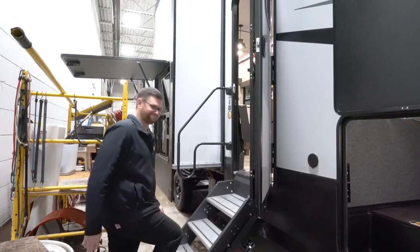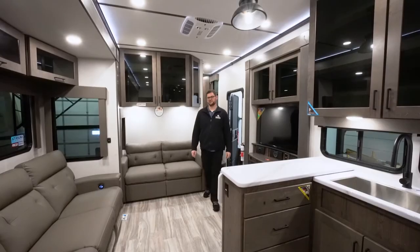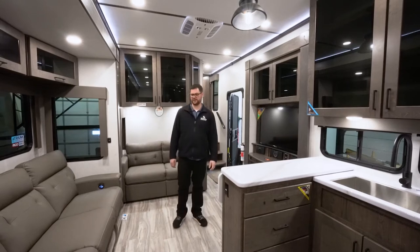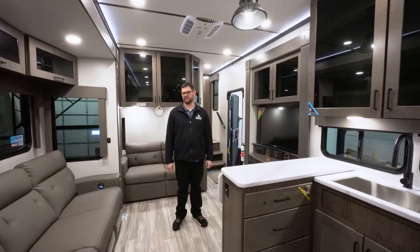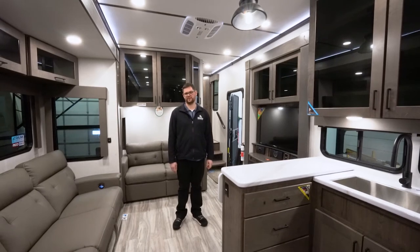Coming inside, you'll notice there's no carpet anywhere and the flush floor kitchen slide, which is kind of unique to the Valor. They are the king of 12 volts — this unit is equipped with two 320-watt solar panels and a 100 amp hour lithium battery, all run by a 40-amp controller.